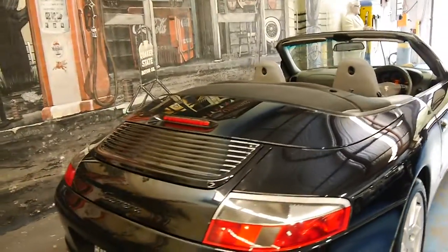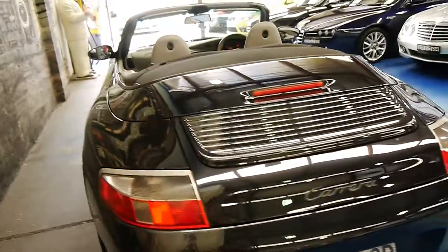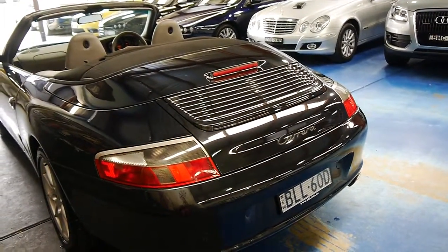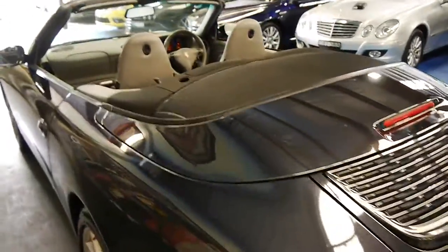And finally, another update was the glass back window in the soft top, which is fantastic because the earlier ones had plastic which used to deteriorate. So thank you so much for watching and we look forward to hearing from you.